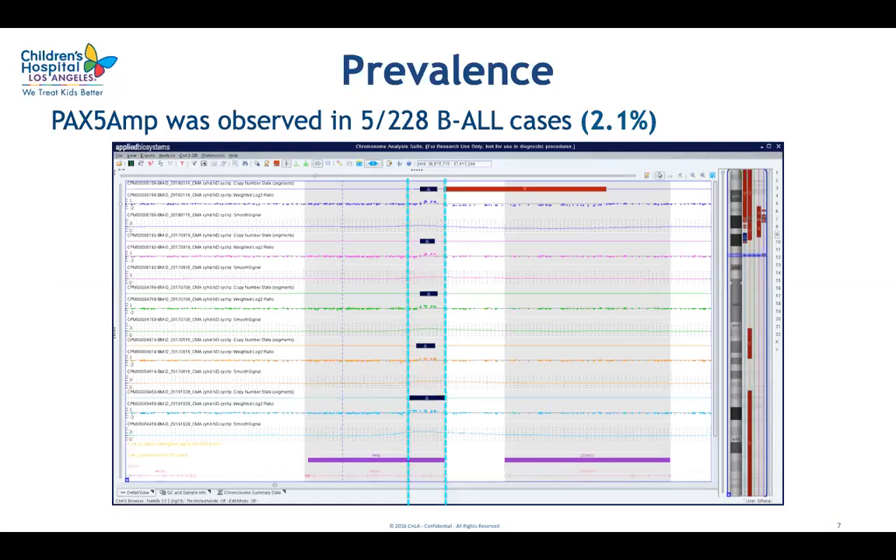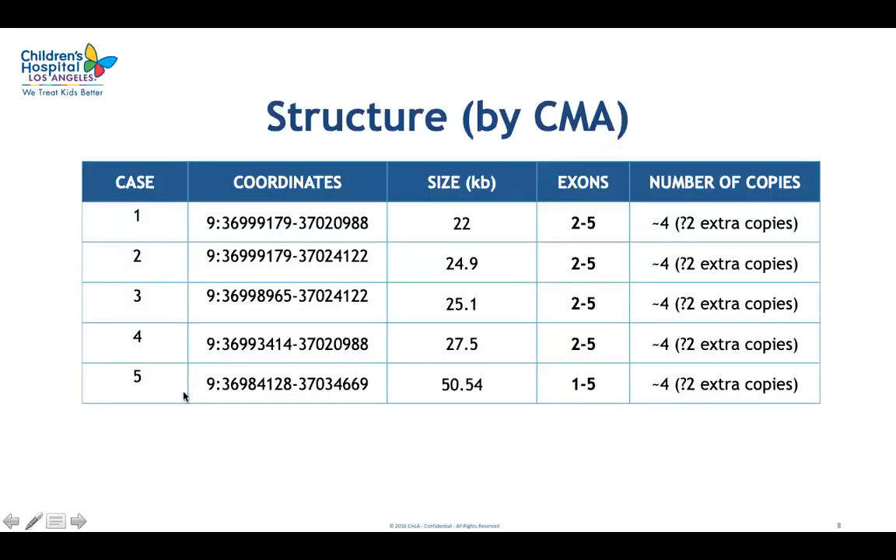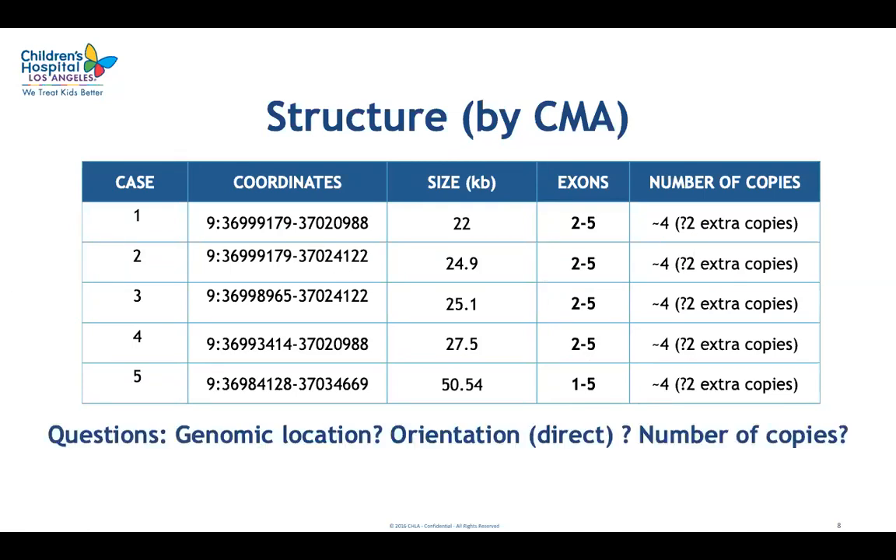We found five cases of PAX5 intergenic amplification out of 228 cases, for a prevalence of 2%. These five cases are shown here as detected by chromosomal microarray. We were able to get limited information about the structure from CMA: the size was approximately 25 kb, and it typically included exons 2 to 5, with the exception of one case where it was larger and included exon 1. It appeared that there were two extra copies of the multiplied region for a total of four copies in the genome, with the caveat that samples had some normal cells and were not 100% blasts. So we still had additional questions about the structure.